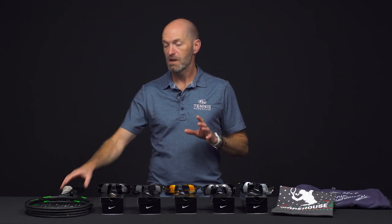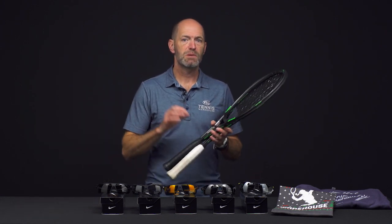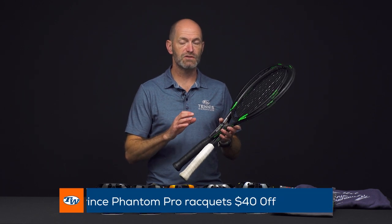Hi, I'm Chris Edwards and welcome to this week's Tennis Warehouse vlog. First up, I want to tell you about a great deal we have on the first-gen Prince Phantom Pro rackets.